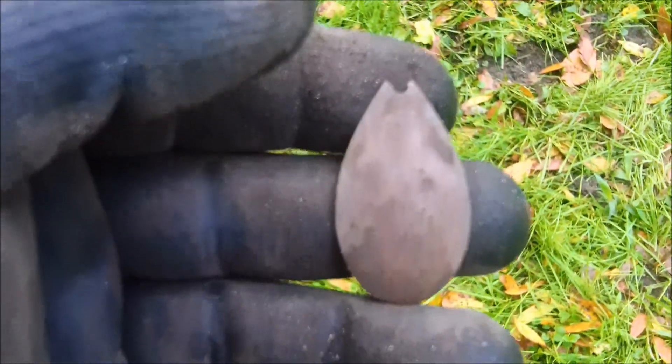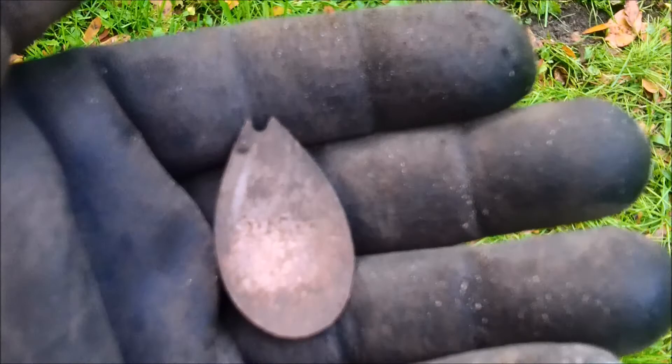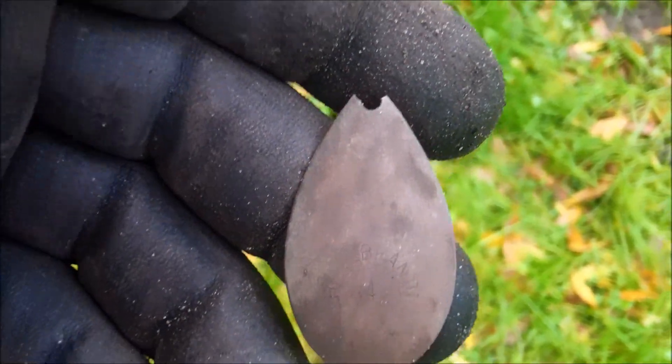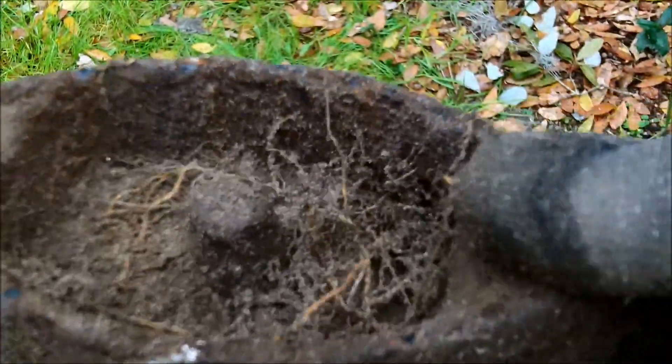Alright guys, the first unique find of today's hunt. I'm out with Rob — looks to be copper or brass. This will be our Fitzy find. It says Hildebrandt and the number four on it. Rob thinks it has something to do with fishing, but if anybody has any ideas, let us know.